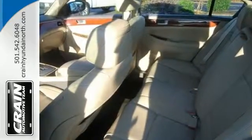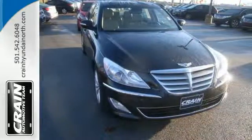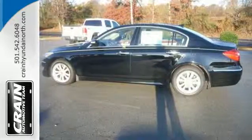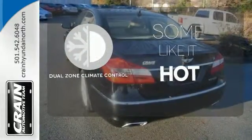The dual-zone climate control and heated leather seats will make sure that you are comfortable. Convenience features like keyless entry, Bluetooth wireless, and steering wheel controls help make life so much easier. Dual-zone climate control lets you and your passenger pick a personal temperature.